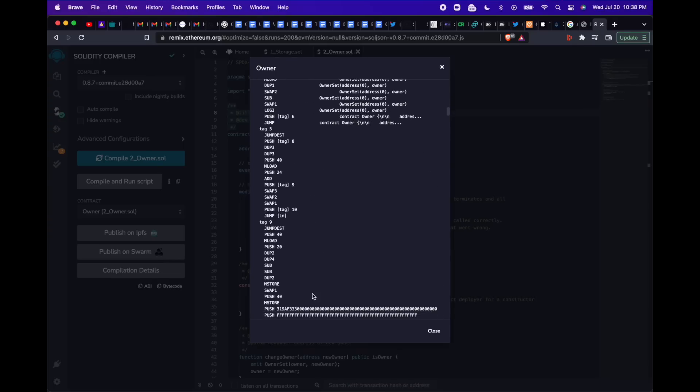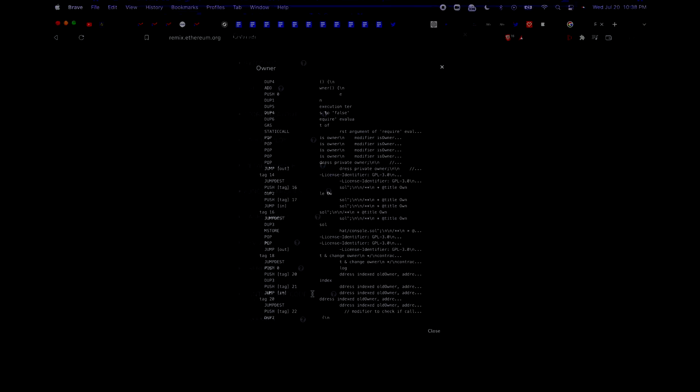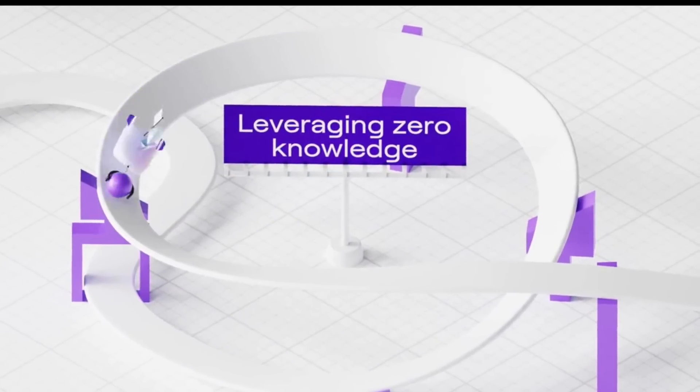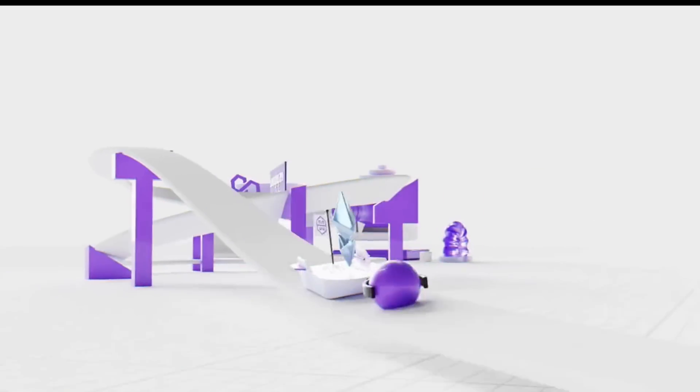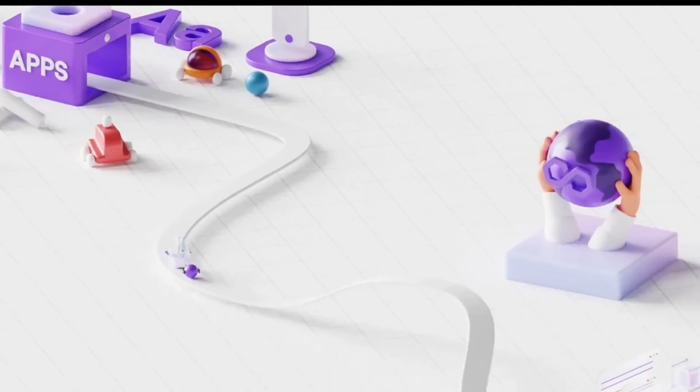So if you tie all this together, what Polygon just announced is the first-of-its-kind implementation of a true EVM-compliant or EVM-equivalent ZK rollup, which means you can expect a high degree of transaction throughput, scalability, low fees, and derived security from the Ethereum mainnet by way of zero knowledge proofs.